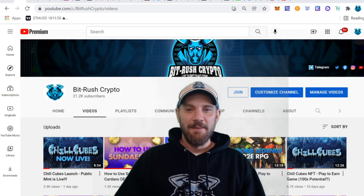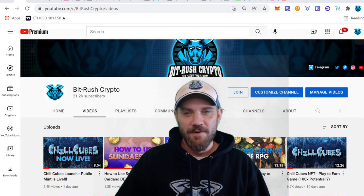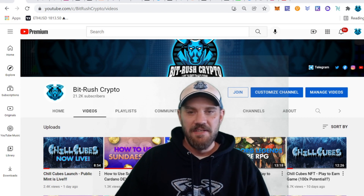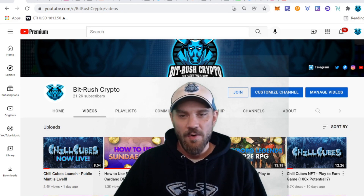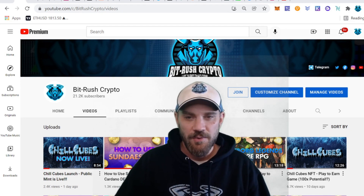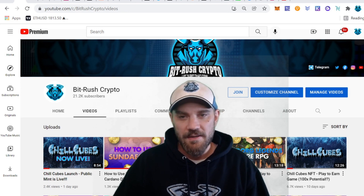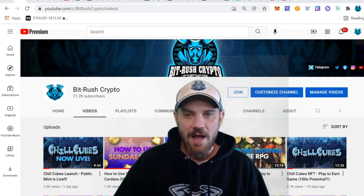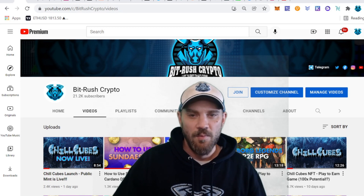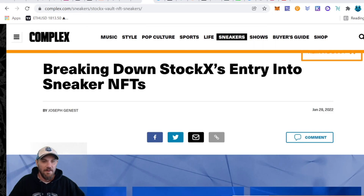What's good, Bit Rushers! My name is D5 Brains and you're watching Bit Rush Crypto. We're back for another weekly edition of NFT news, upcoming mints, and NFT updates from projects that we hold. If that sounds good, do stick around. Make sure you smash thumbs up on the video, go ahead and sub to the channel if you aren't already, hit the bell to be notified as soon as videos drop.